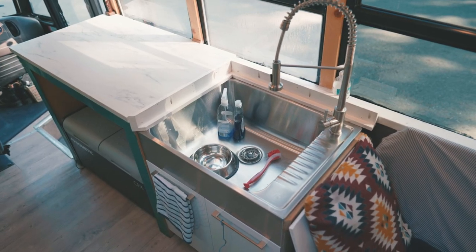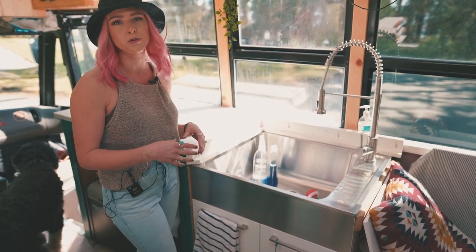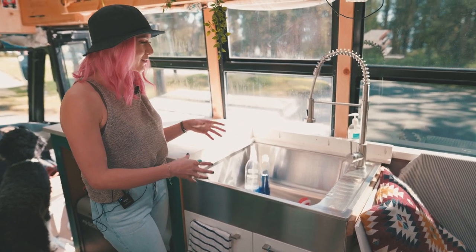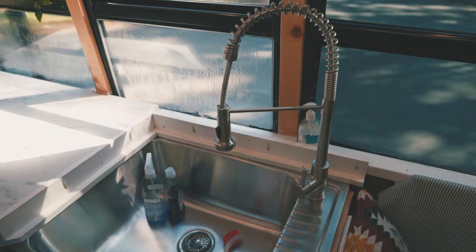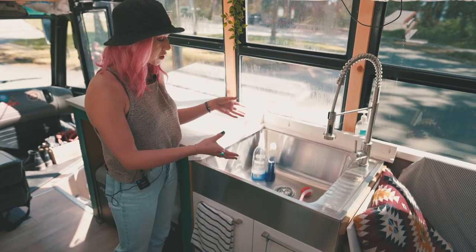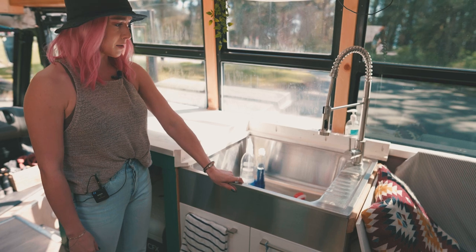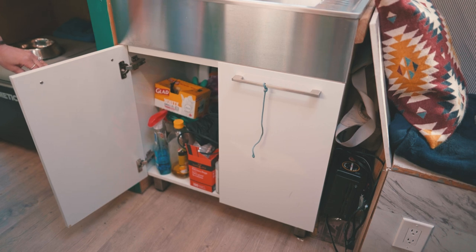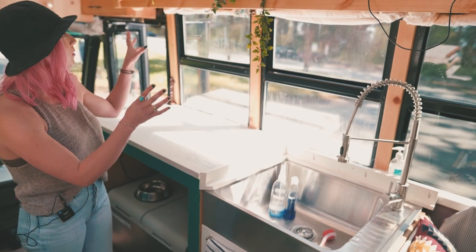This is our very large sink. Since we didn't do a bathroom with a shower like a lot of schoolie people have done, we wanted something we could wash our hair in that was just big enough. So we went with a laundry sink from Costco — it's just so great to put things in. Even our dishes that we use on a regular basis, we'll just wash and keep in there so they're easy to grab. Underneath is just a lot of storage — right now we have our heater down there and some cleaners and things like that.